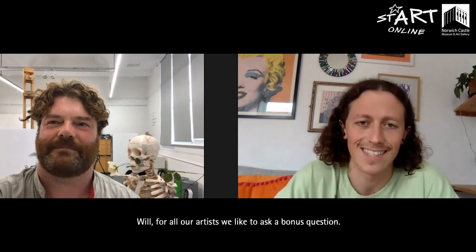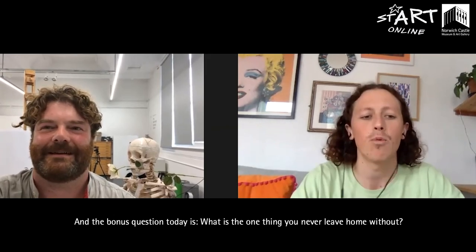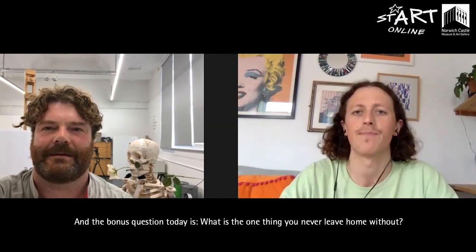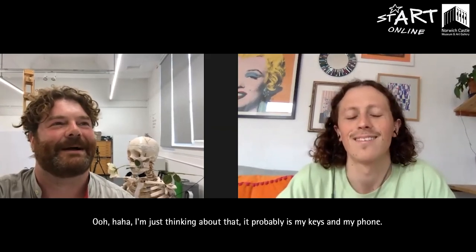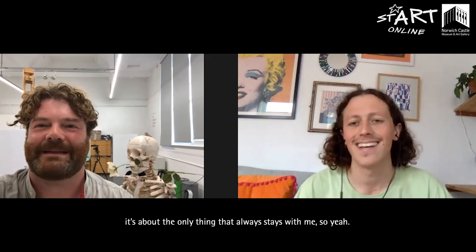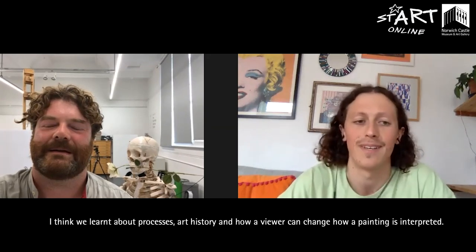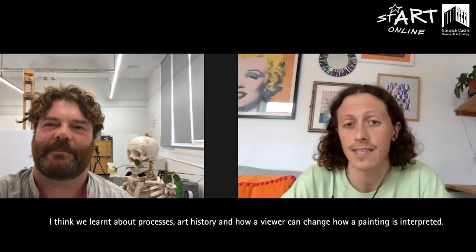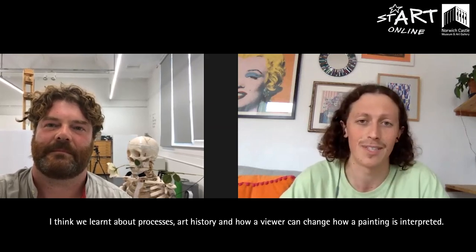For all our artists we like to ask a bonus question: what is the one thing you never leave home without? Probably my keys and my phone — boring, I know. It'd be silly to never take your keys. Well, thanks for all of your wisdom — I think we learned about processes, art history, and how a viewer can change how a painting is interpreted. Will, thank you so much. It's been a total pleasure. Have a lovely day. Thank you, bye!